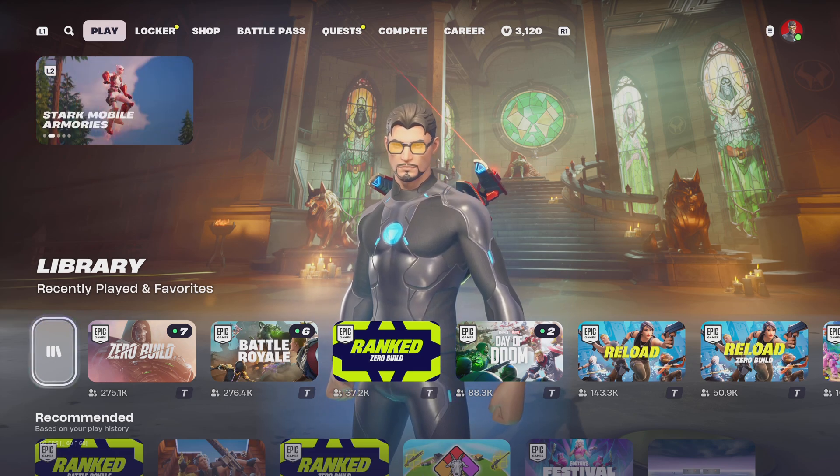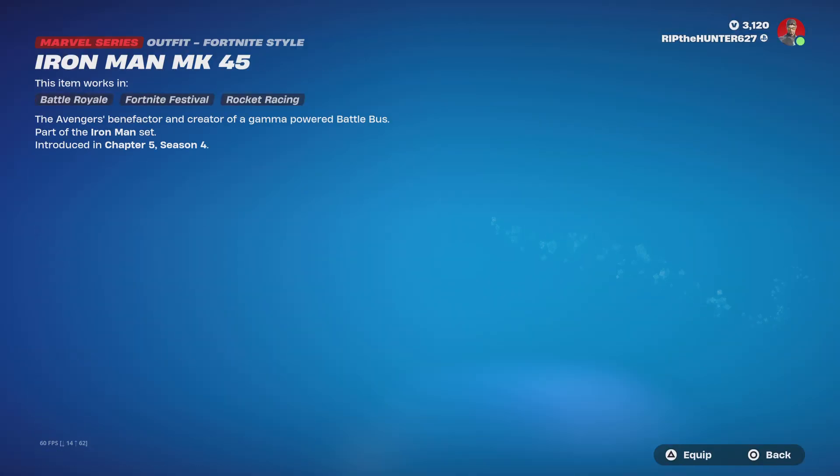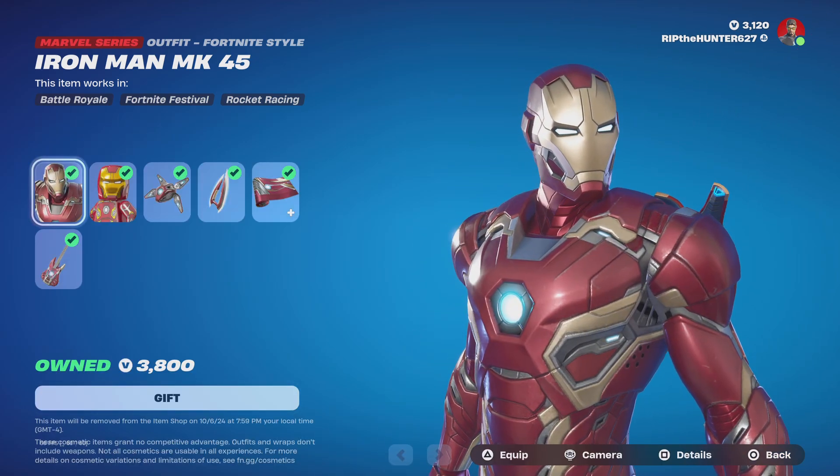All right, new Fortnite item shop, let's see what we got. Iron Man Mark 45 is still in the shop. Hopefully Ultron comes out soon, because this skin came out and it's from the Ultron movie, hopefully it comes out.